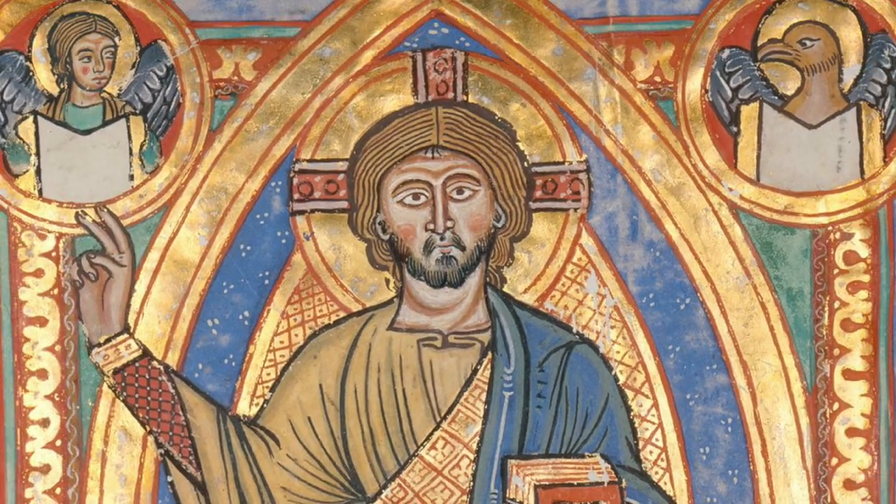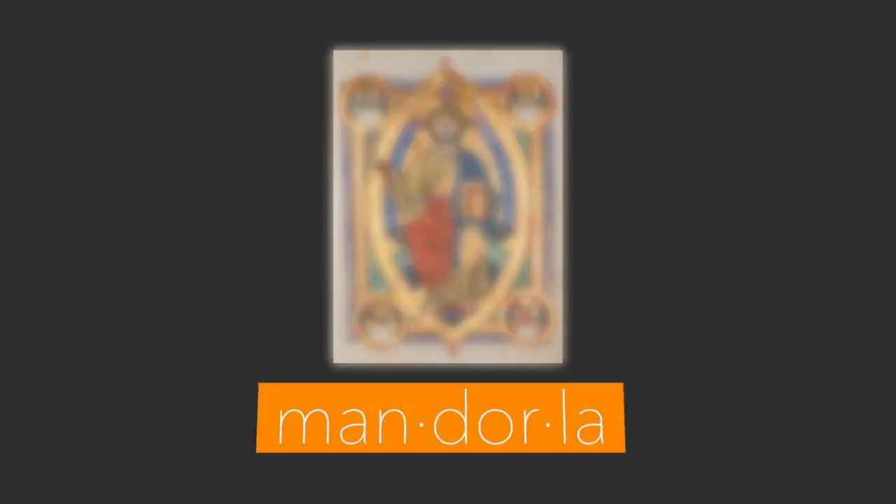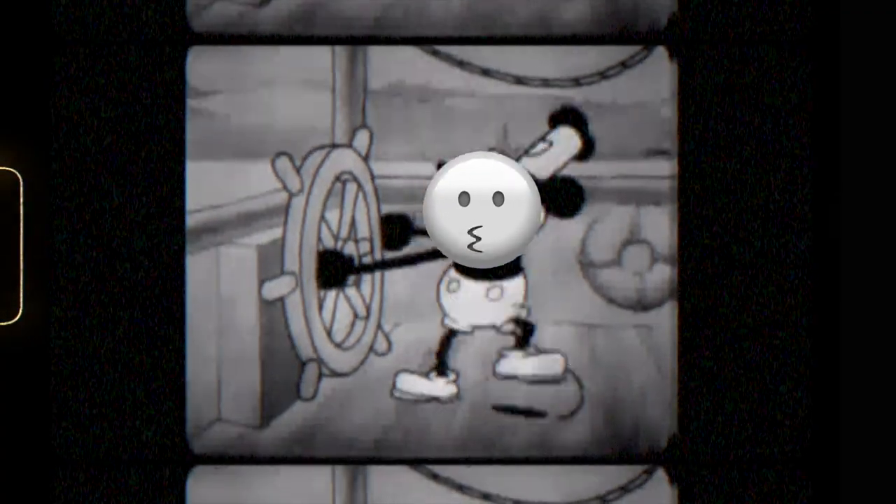When a halo surrounds not only the head but the entire figure, it is called a mandorla. Next up, we have the sarcastic ones. The flirtatious winking face and the vague relieved face follow, before a selection of romantic faces. These all convey love, although the last three are also sometimes used to express whistling.